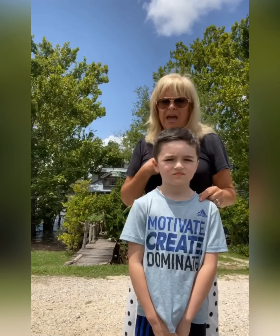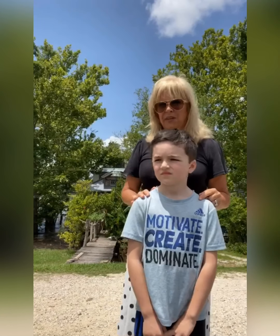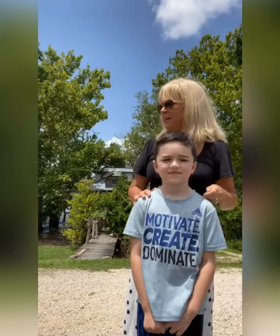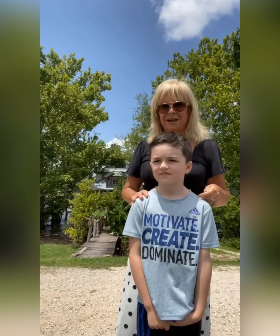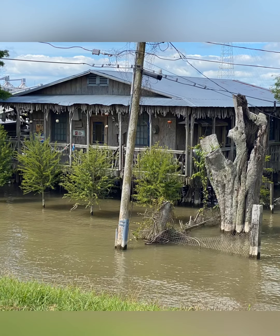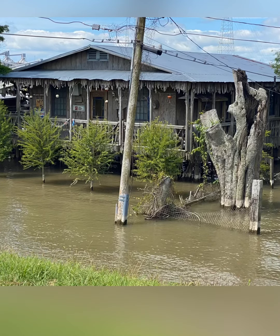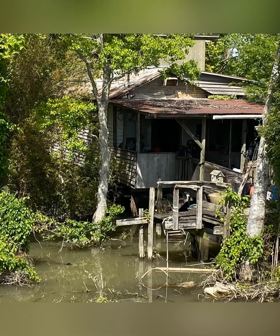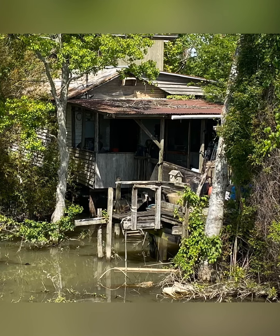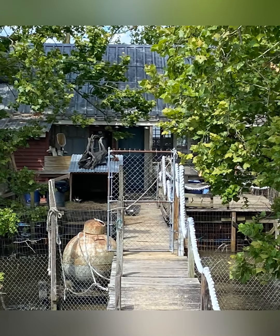Now we call them houses but they actually call them camps. We're going to show you a couple of those camps. Many, many years ago it was fishermen and other people who lived off of the river who built their homes out here. They couldn't afford to build in the city so they took this land. They would build the homes up on stilts so that the water would run freely up under their homes.